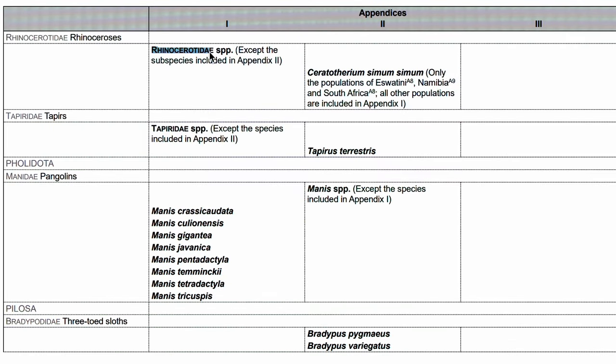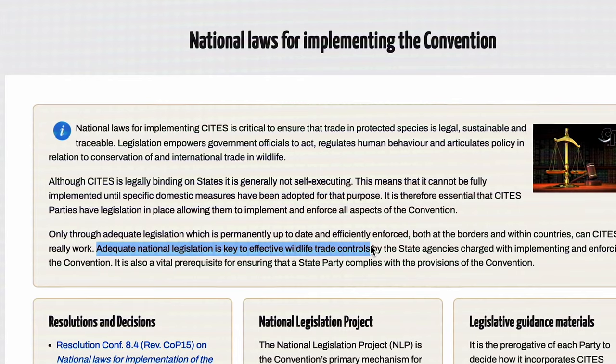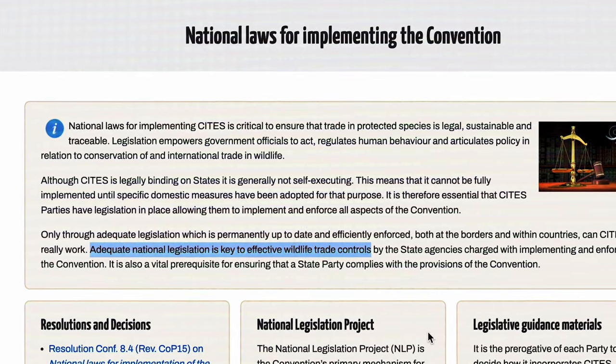Leopards, pangolins, tigers, and rhinos are all listed on Appendix 1 of CITES, and CITES has recommended that countries prohibit internal trade as well in the species and their parts and derivatives. What's ironic is that the Chinese National Medical Products Administration is actually licensing these medicines while they are under international commercial ban.